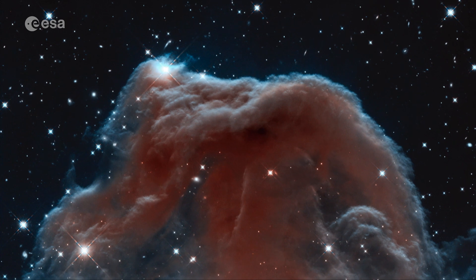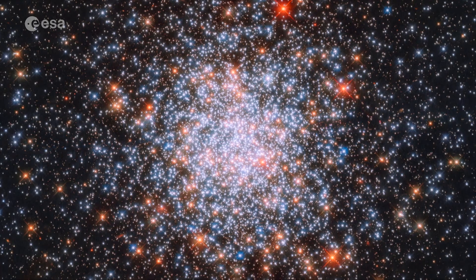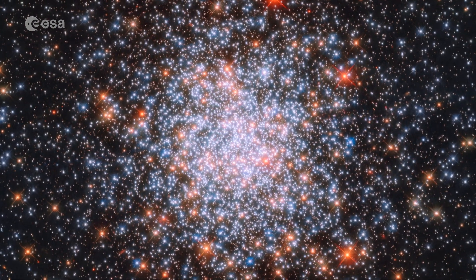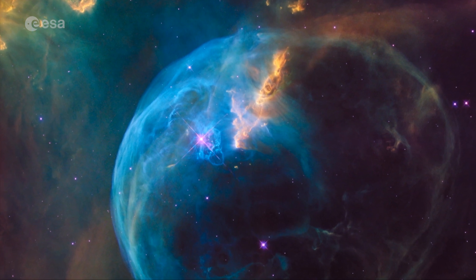So the James Webb Space Telescope will not only be able to view newly formed galaxies and stars, but determine what they're made of, and in the case of planets, even whether they have atmospheres capable of supporting life.